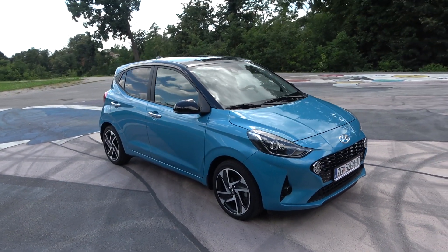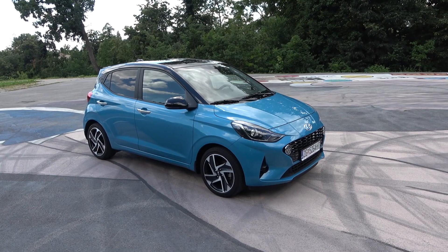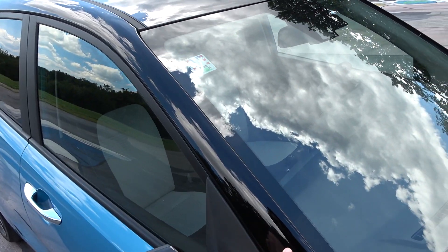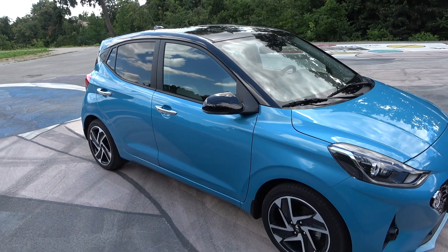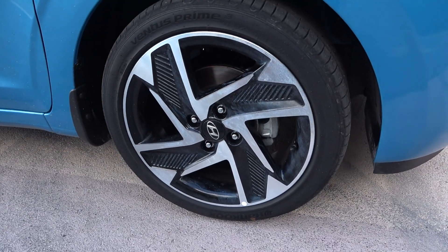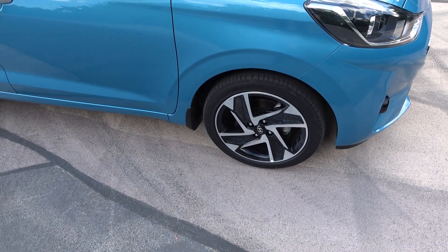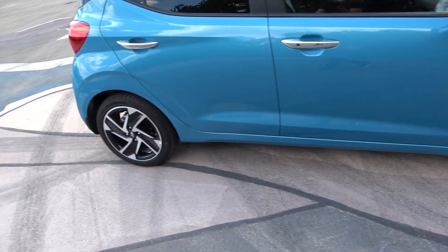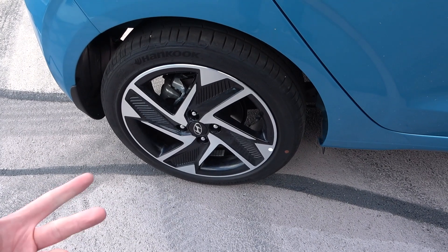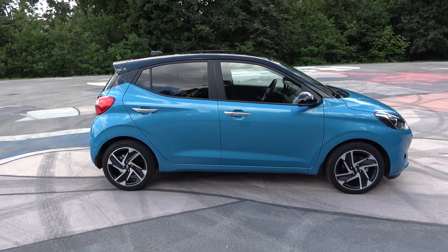This car has 10 color options, and this one is painted in a beautiful blue with a gloss black roof and pillars — a nice contrast. The 16-inch wheels have a very aerodynamic look; they seem like they're from a much more expensive model. On the base trim you get 14-inch steel wheels, but you can go for 15-inch or 16-inch alloy wheels.